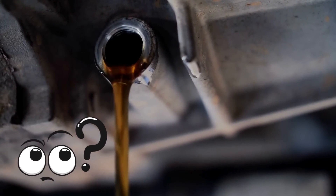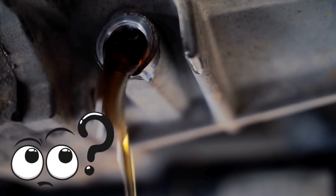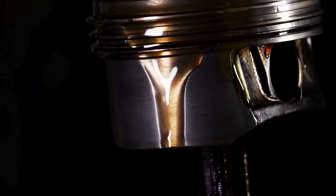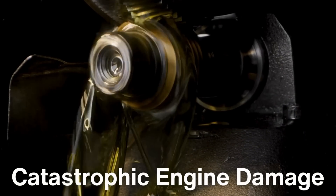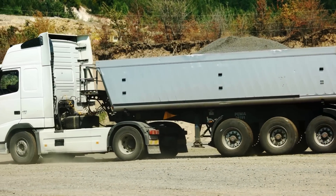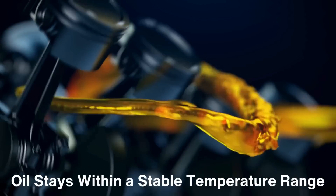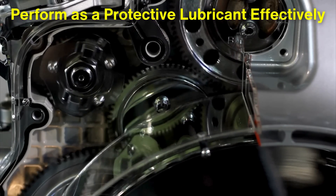What's the big deal about oil temperature? It's crucial to understand that as engine oil heats up, its viscosity, or thickness, changes. Oil that's too hot becomes thinner and less effective at creating a lubricating film between engine parts. Without this protective film, parts can come into direct contact with each other, leading to increased friction, faster wear, and potentially catastrophic engine damage. For trucks, which often operate under intense conditions, this risk is amplified. Whether it's hauling a heavy trailer up a steep incline or cruising for hours on the highway, a truck's engine generates much more heat than a car's. An engine oil cooler ensures that the oil stays within a stable temperature range, maintaining optimal viscosity and allowing it to perform as a protective lubricant effectively.